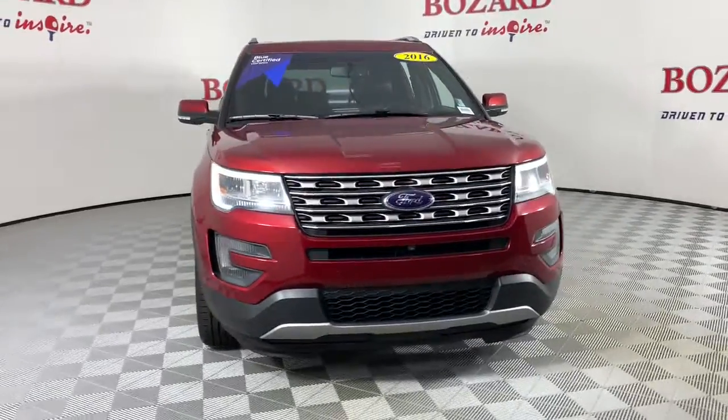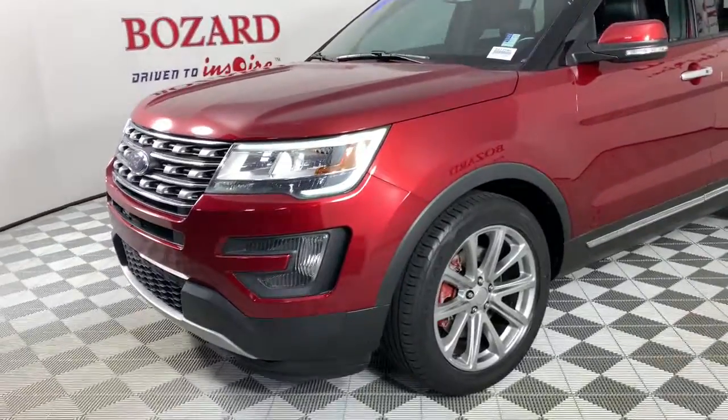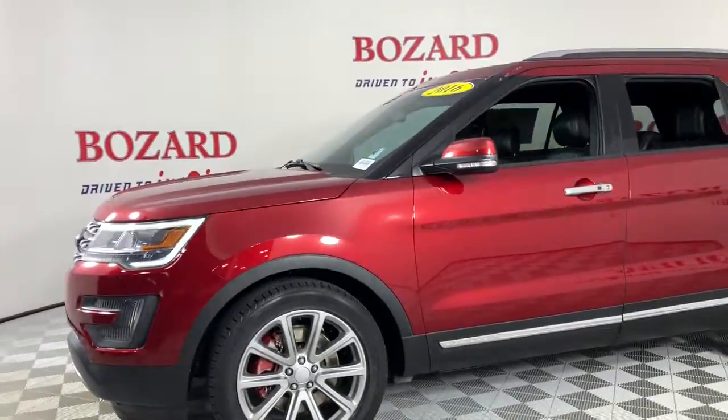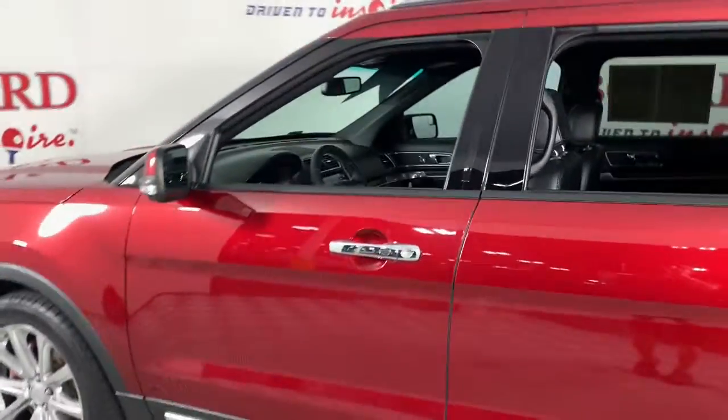Picture yourself in the 2016 Ford Explorer. This vehicle is an outstanding buy with fewer than 90,000 miles on the odometer. Here's an Explorer that brings an uncompromising spirit to all your adventures.